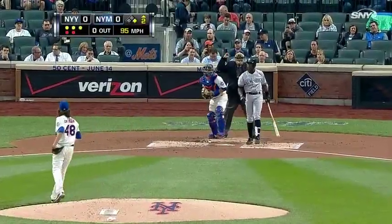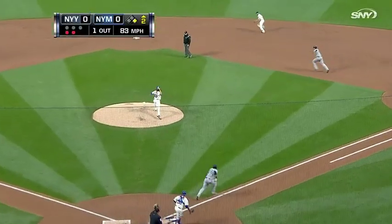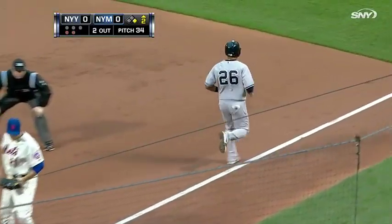And Soriano down on strikes — six for eleven in this series with two home runs. Another change up, deGrom gets the comebacker, Tejada with the turn: 1-6-3 double play.